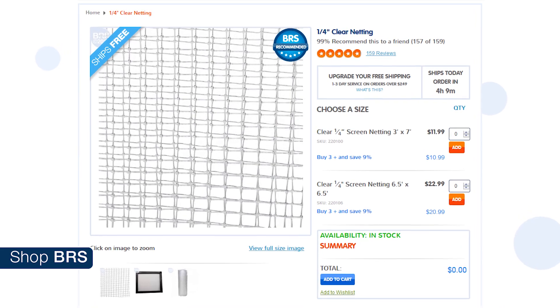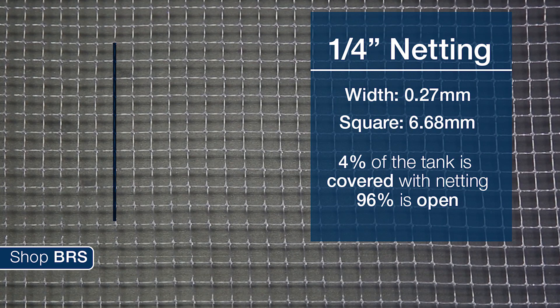Before we get too far into this, we actually measured the amount of area the screen is covering by measuring the thickness of the netting as well as the space between the grid of squares. At first glance it might seem like the netting covers a large portion of the tank, but it's not as much as you'd think. On the quarter-inch grid, the netting is 0.27 millimeters thick and the space between squares is 6.68 millimeters, meaning the netting covers about 4 percent of the tank, with 96 percent being open space. Based on that data, I'd expect about a 4 percent reduction in light from adding the screen net top.